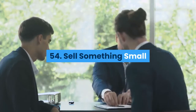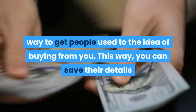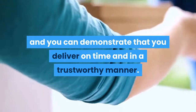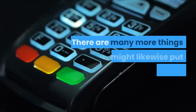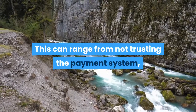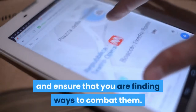Sell something small: Selling something small from your website is a very effective way to get people used to the idea of buying from you. This way, you can save their details, making it easier for them to buy again, and you can demonstrate that you deliver on time and in a trustworthy manner. Remove barriers to sale: There are many things that might put someone off buying, ranging from not trusting the payment system to not understanding the language you've written in. Address every single objection you can think of and ensure that you are finding ways to combat them.